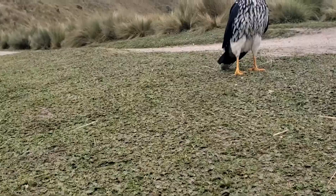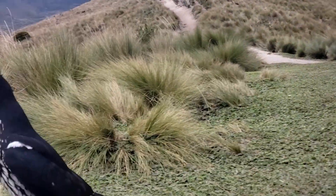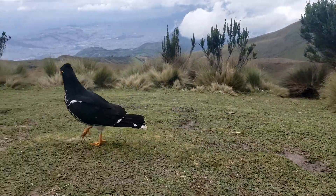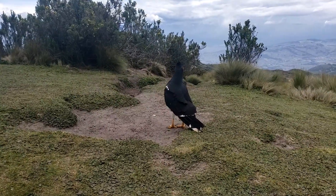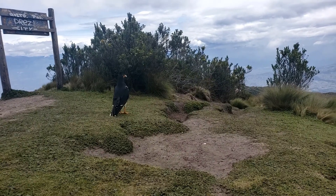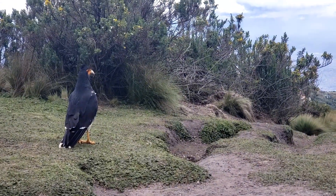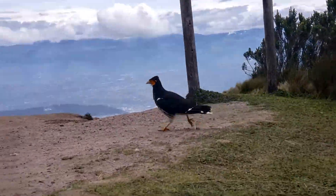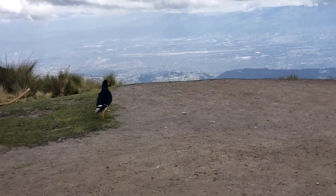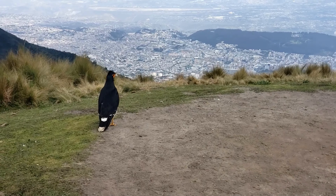This bird is a scavenger called a curiquingue, and it's a really important animal up here in the paramo. This scavenger is really important for keeping the paramo waterways clean, and those waterways are responsible for giving Quito its tap water. The curiquingues have a really characteristic way of walking — kind of that little running motion — and they prefer to run around the paramo rather than actually fly. This little bird got so close to me, I really did feel like I was visited by a mountain spirit.